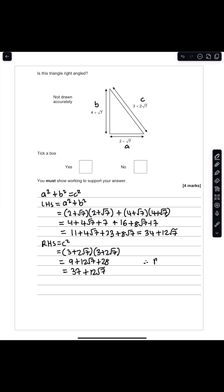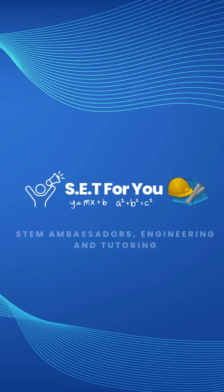We can see clearly that the right-hand side does not equal the left-hand side — 37 + 12√7 ≠ 34 + 12√7 — and so this is not a right-angled triangle. The answer is no.